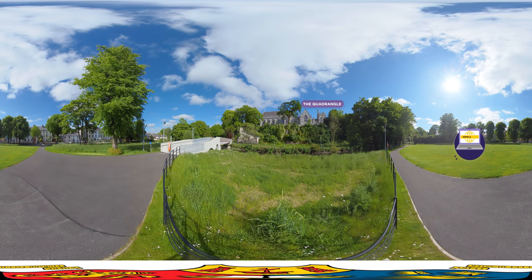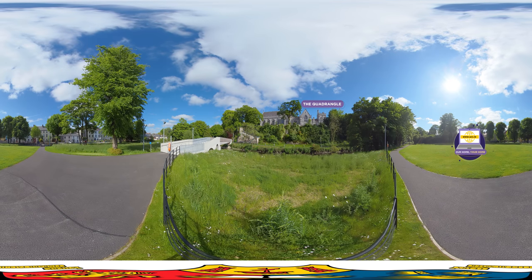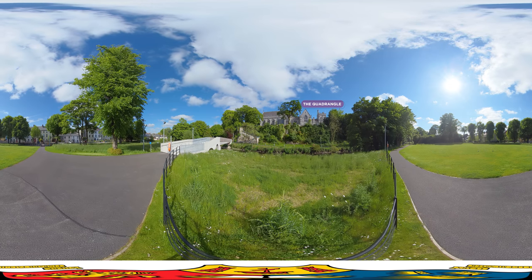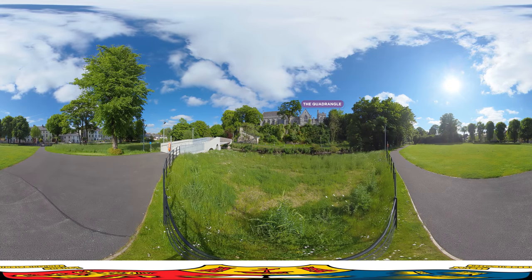We hope you've enjoyed this virtual experience of UCC. Please visit our website to connect with us and to get more of a feel of what it's like to live and learn at Ireland's leading student experience institution. We look forward to meeting you and to supporting you on your journey to begin, belong and become. Welcome to UCC — welcome to the next chapter in your story.